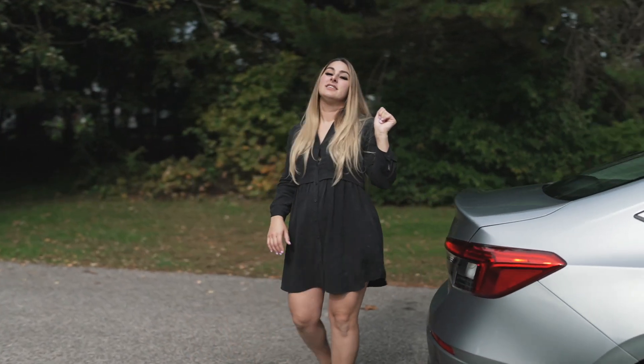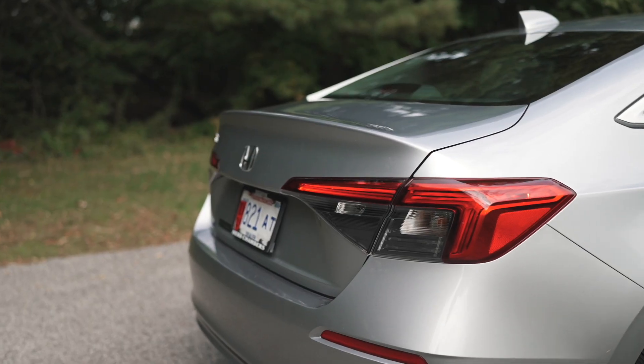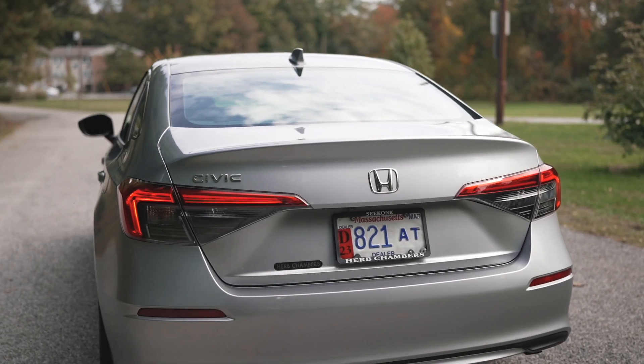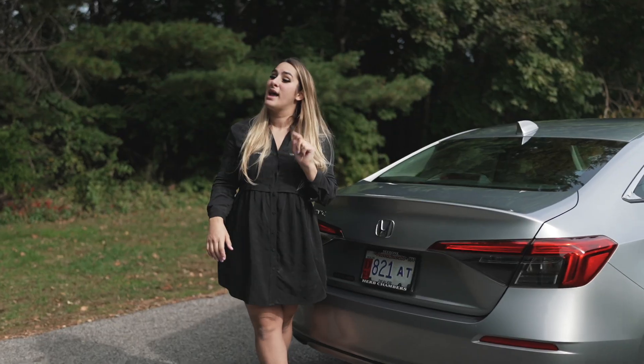Moving to the back, the LX does not have any sort of decklid spoiler, but they made this really cool sculpting with a swoop up, so it kind of gives it that effect without having one. You have LED brake lights, and as always, a backup camera is standard.